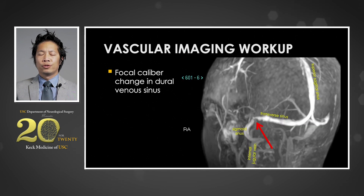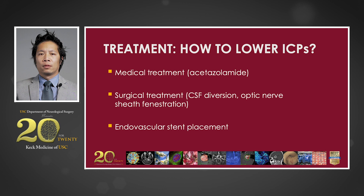In cases where venous compression is noted, non-invasive vascular imaging can be used to help with the diagnosis. In this patient's case, an MR venogram demonstrates a focal point of stenosis at the junction of the transverse and sigmoid sinus on the left. If left untreated, elevated intracranial pressures can produce neurologic deficits and eventually lead to blindness. Treatment is often directed at lowering intracranial pressures. Medical treatment typically involves weight loss and the use of acetazolamide, a carbonic anhydrase inhibitor, which is thought to slow the rate of CSF production.